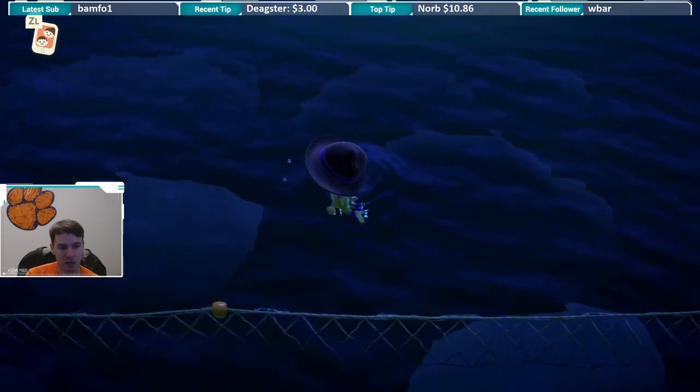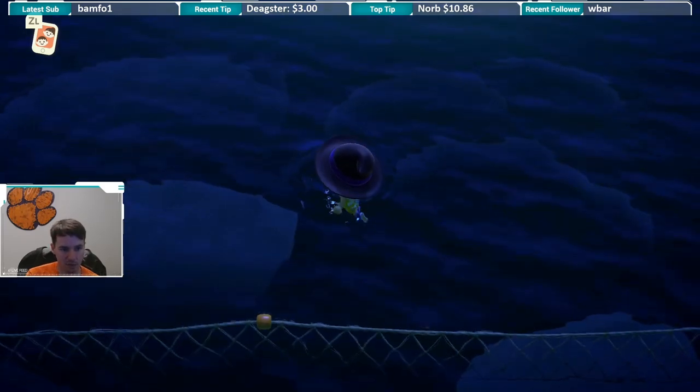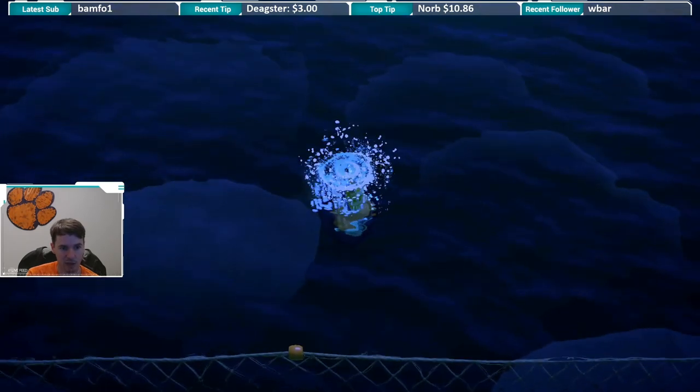YouTube, what is up? Right now we have some bubbles. Now if I get close to them, they're actually kind of swimming away from me a little bit, but we're going to dive on it.